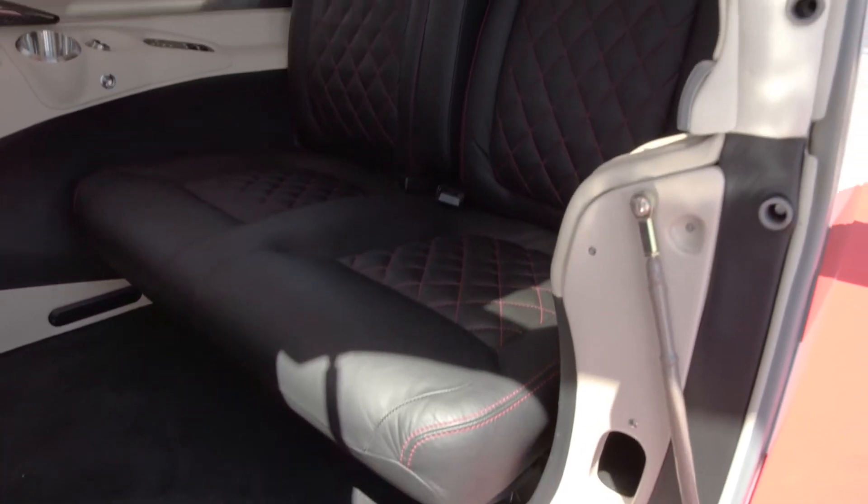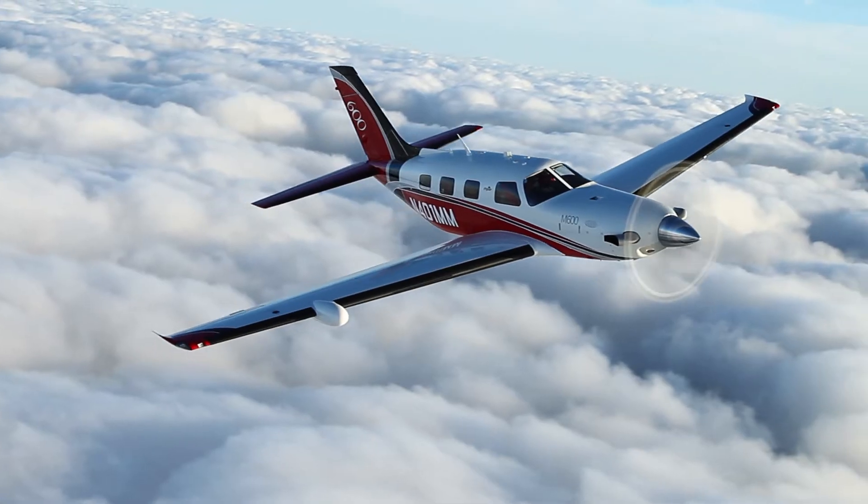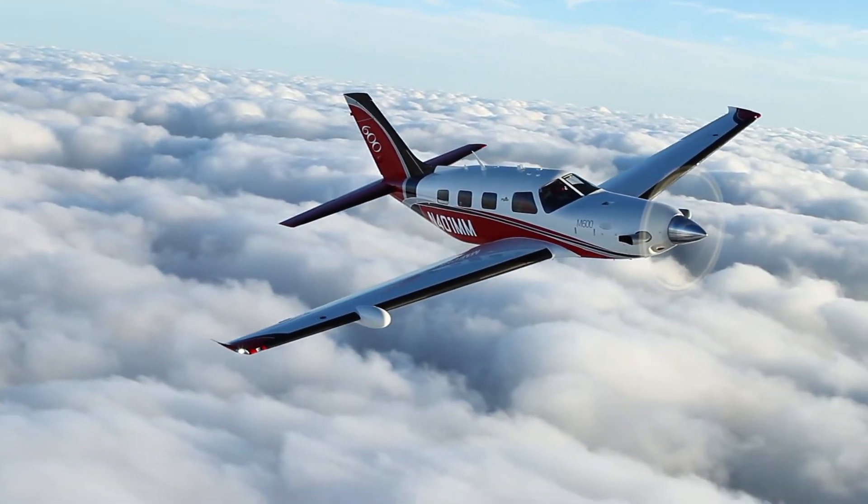EASA has recently changed the rules allowing single-engine turboprops to be used for charter service, opening up new opportunities for business aviation on the continent.